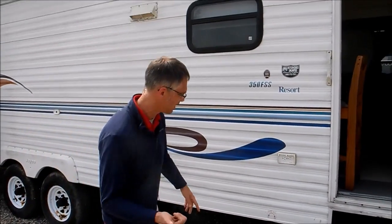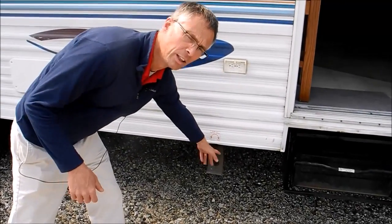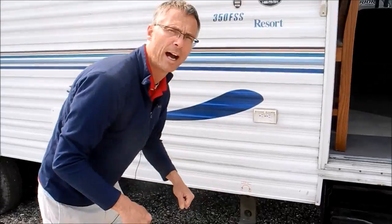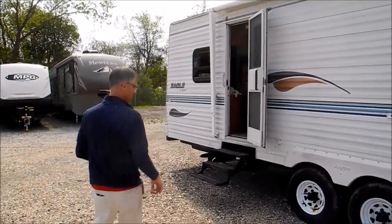This RV has a manual slide. The crank mechanism is here — it just comes with a crank and you crank them in and out. So it's a little bit more simple than a new one and doesn't have the chance of breaking down the electrical parts.